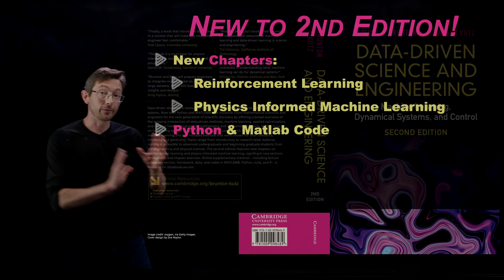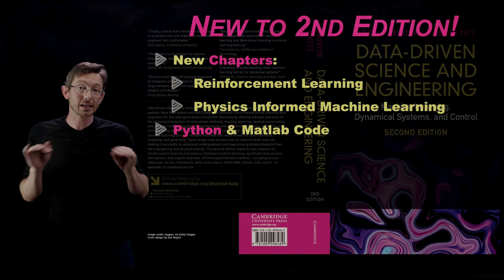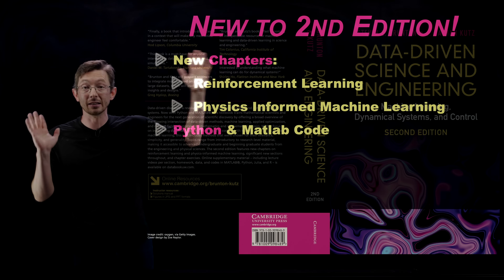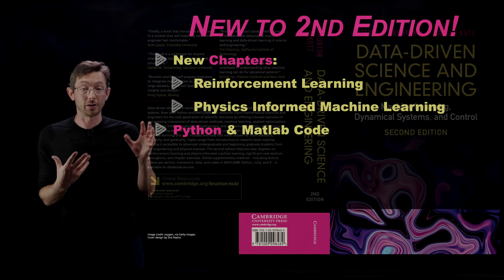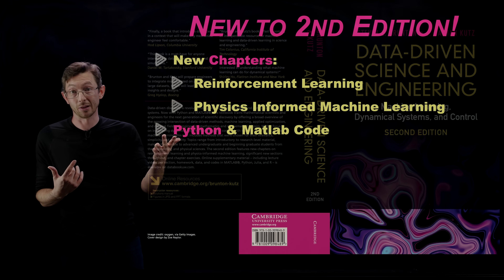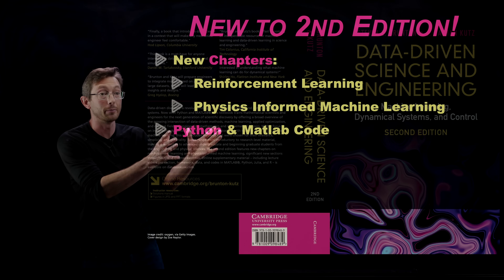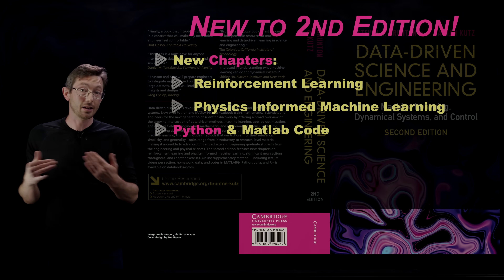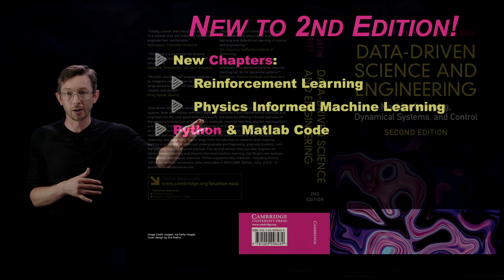We've moved from having just MATLAB code in the first version — now every single code is in MATLAB and Python. We have Python codes for every single example in the entire book. On our website we also have some codes in Julia, R, and C++ in various stages of deployment. In my videos, I notice viewers want Python at least three to one, so this was a huge overhaul for us.